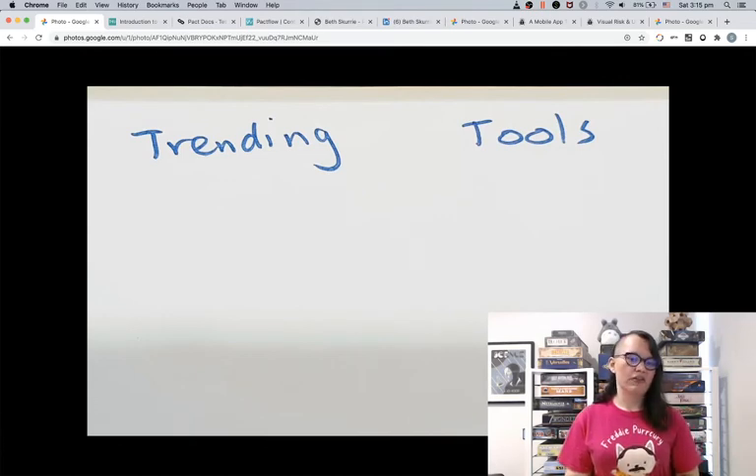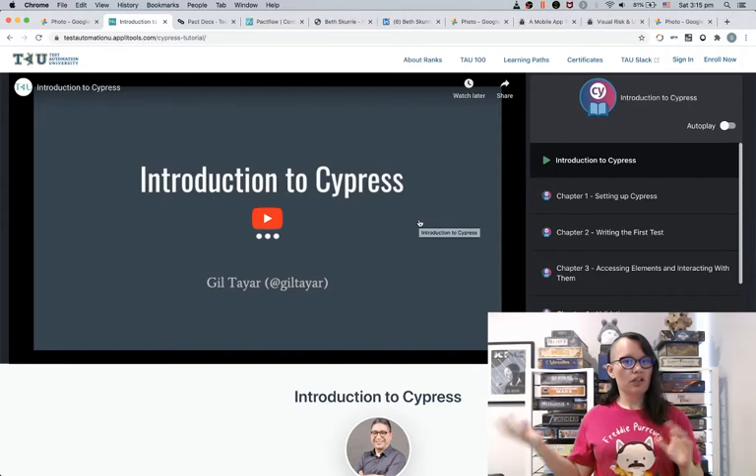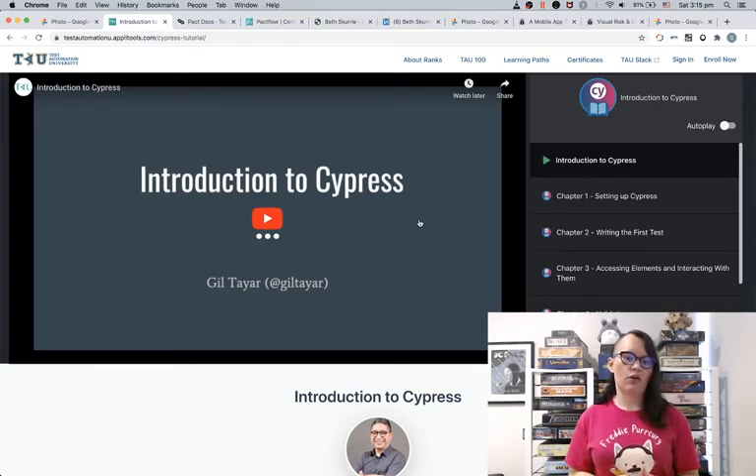I'm going to go over Cypress and contract testing. Cypress is a trending tool for web automation. It's different to Selenium — it's just a little different. It's created by JavaScript developers for developers, and it's to help web developers test their own web apps. There are some online courses for getting up to speed with Cypress. It's a tool we're using on my team and I do see quite a few job ads with this tool.